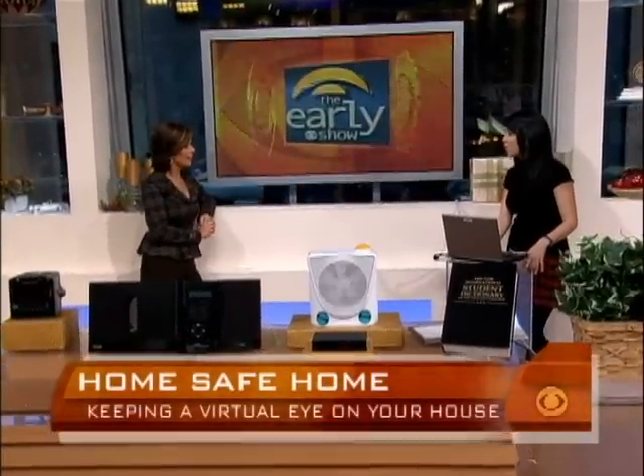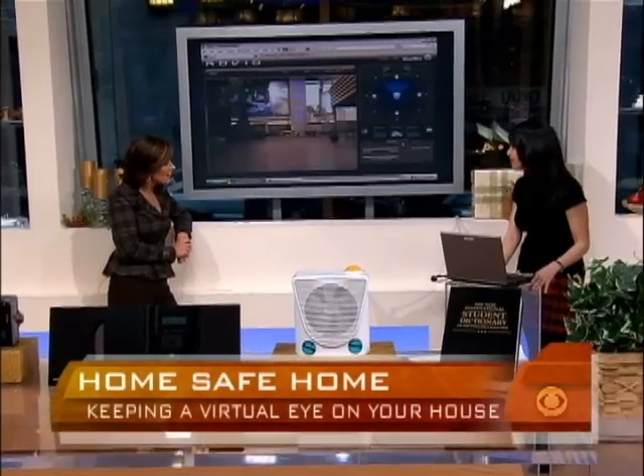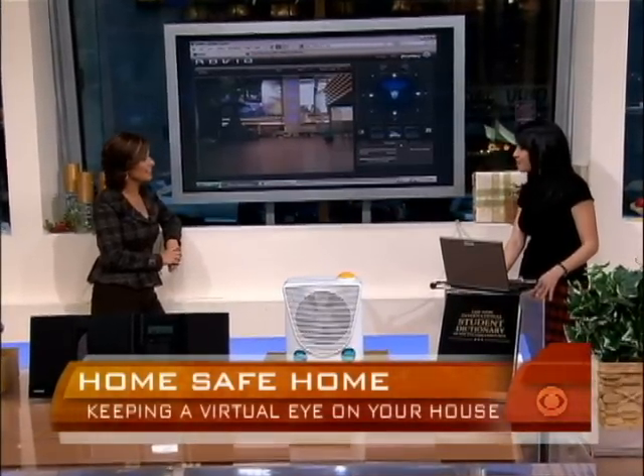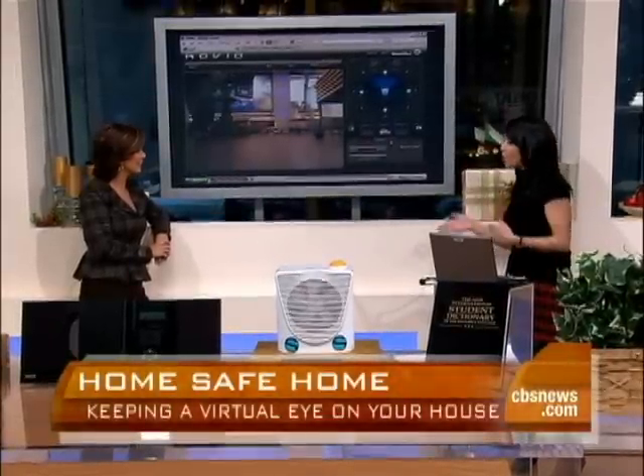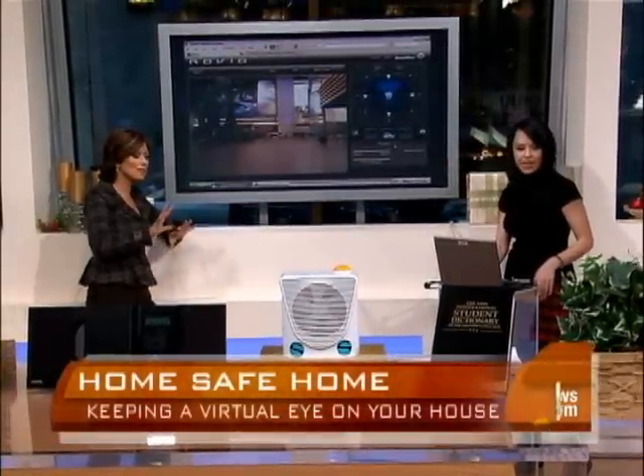I'm controlling the Rovio Wowee Robotic Webcam. It works over your home Wi-Fi network. You set it up over your home Wi-Fi, and then you can control it over the internet.